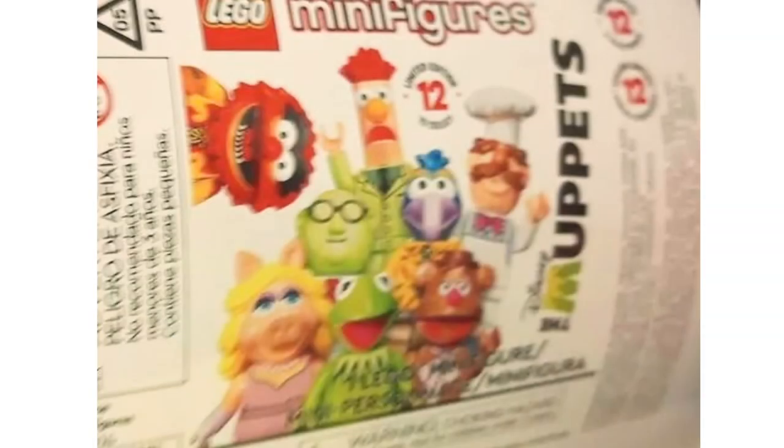Over on the far right we have our last visible figure, the Swedish Chef. I'm glad they went with the molded head — he looks great, and the printing on his torso looks good too. Once again there are no accessories seen on the packaging. I wouldn't be too surprised if there are none at all, since in the Disney series the characters with molded heads didn't tend to have accessories. It would be a little unfortunate if absolutely none of these have any accessories.